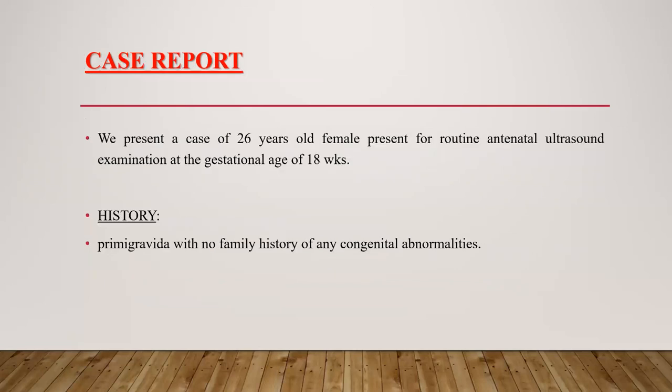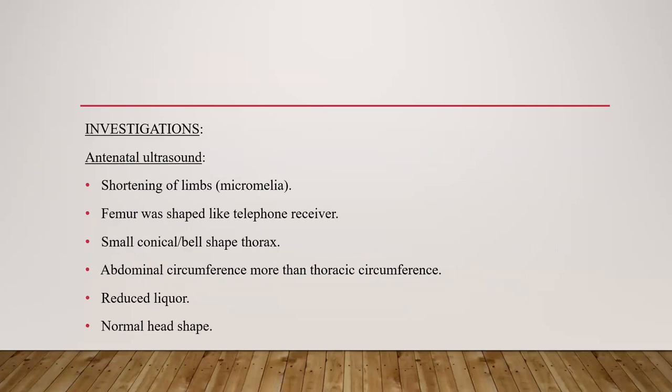We present a case of a 26-year-old female presenting for routine antenatal ultrasound examination at the gestational age of 18 weeks. She was primigravida with no family history of any congenital abnormality. Investigations were done, including antenatal ultrasound.